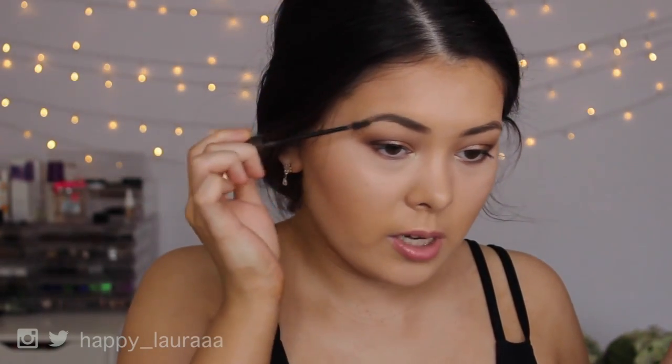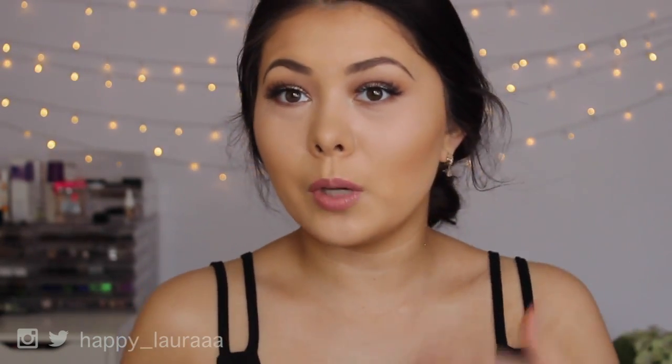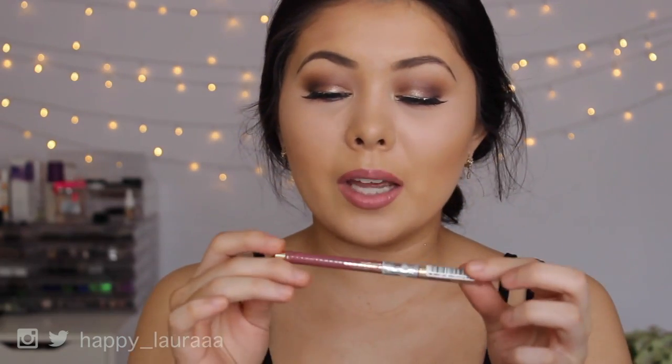I'm going to brush through a little bit of L'Oreal Brow Artist Plumper through my eyebrows to give them a tiny bit more texture, and now I'm going to stick on some Ardell Wispy lashes. I love these lashes so much. So much concentration when putting on lashes — I seriously hold my breath while I try to put them on.